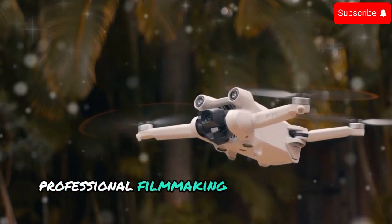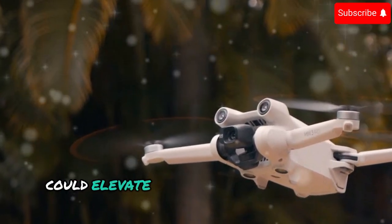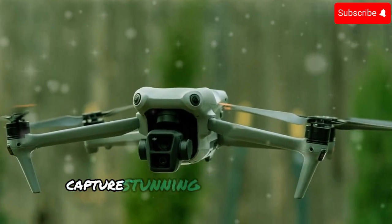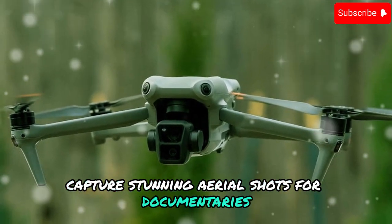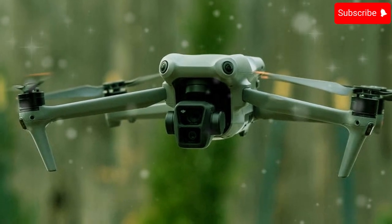Professional filmmaking: the Mini 5 Pro's 1-inch sensor and improved image quality could elevate professional filmmaking to new heights. Capture stunning aerial shots for documentaries, commercials, and feature films with the same level of quality as larger, more expensive drones.